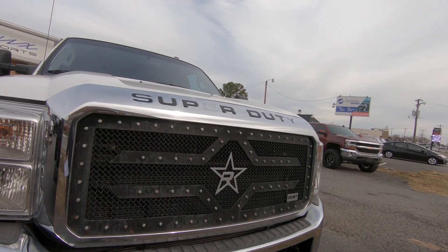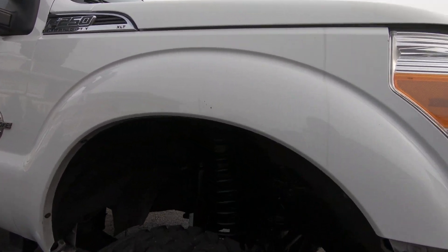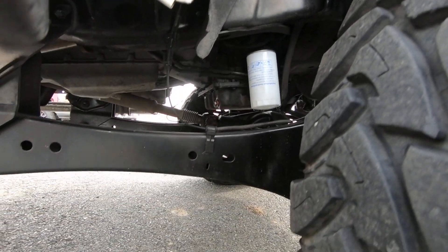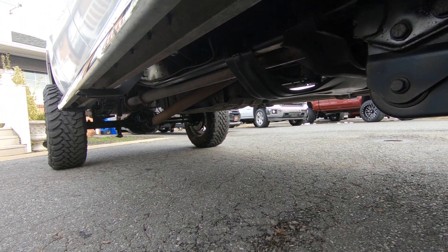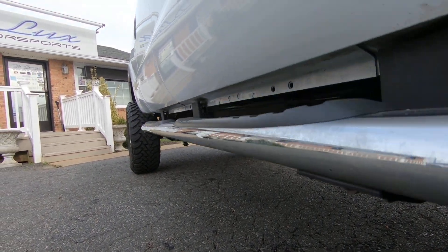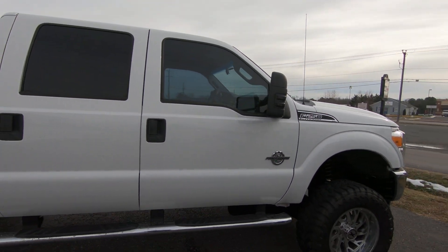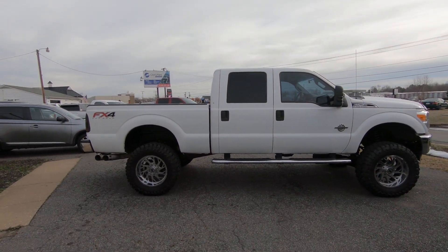Take a good look at that grille — pretty nice looking. No rust, truck has been taken very good care of. You're not gonna find one as clean as this for this price. Come on into Deluxe and check it out. Also check us out on Facebook or our direct website.